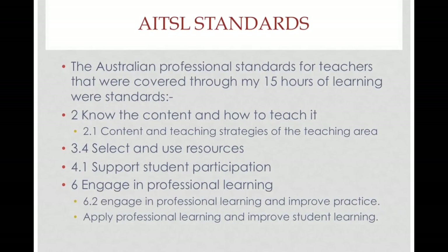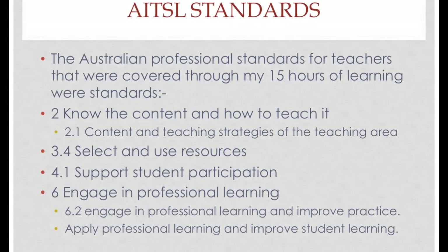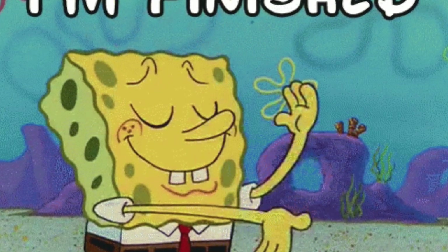These are the following teaching standards that I used throughout my ePortfolio. Thanks for watching. See you next time.